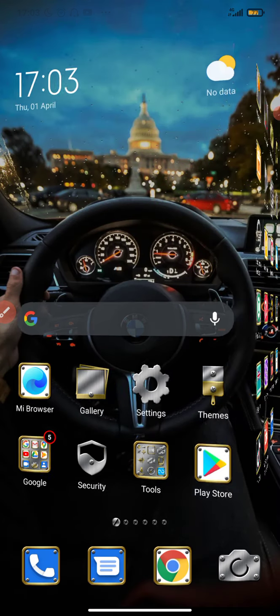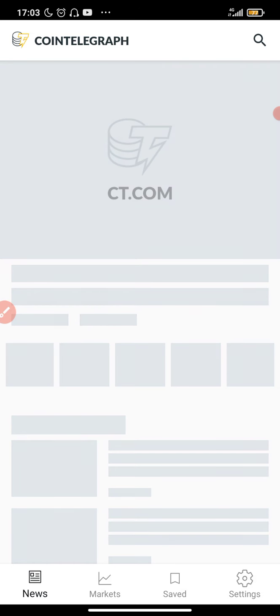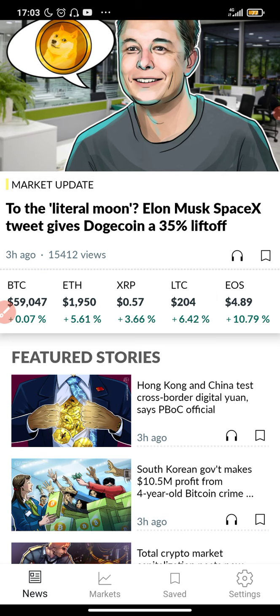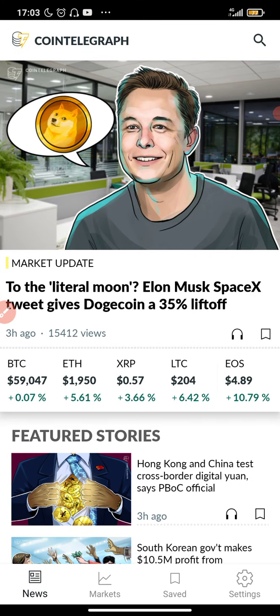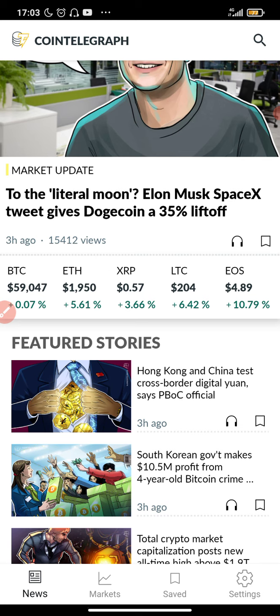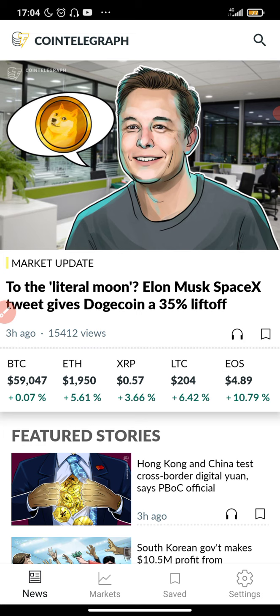You also need to check out CoinTelegraph to see if there is any positive or negative news on any altcoins you're willing to buy. CoinTelegraph is essentially a crypto news platform where you get different news about cryptocurrency, and news has a very big impact on crypto prices.